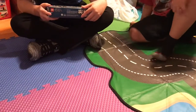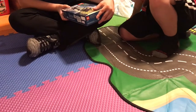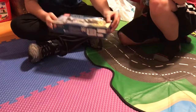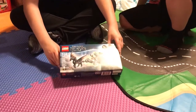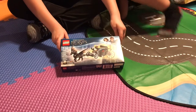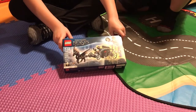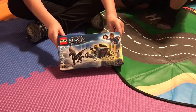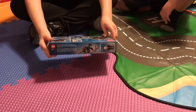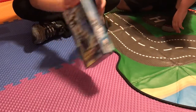Next we have Grindelwald's Escape from Fantastic Beasts. It has 132 pieces, and the set number is 75951. There's the front, characters, and then the back.